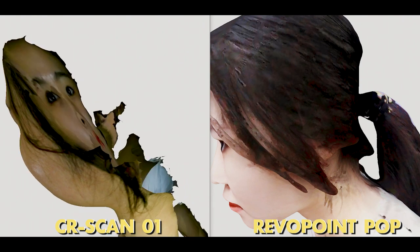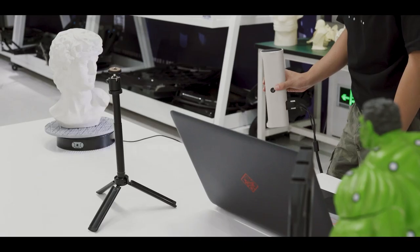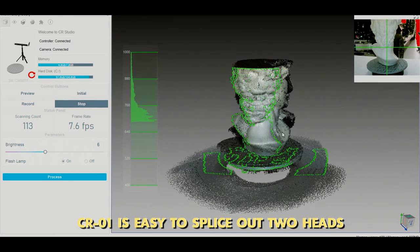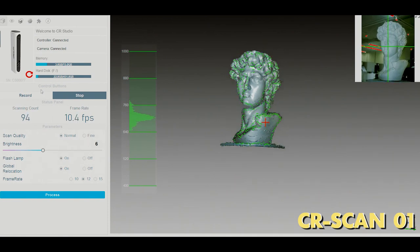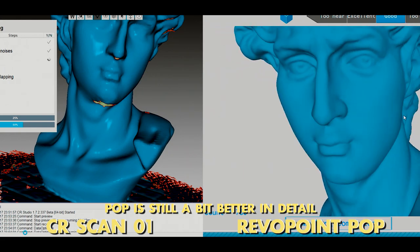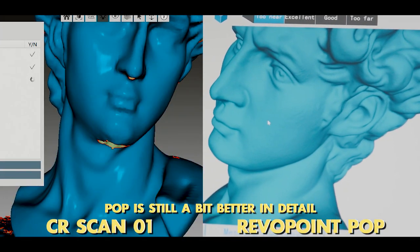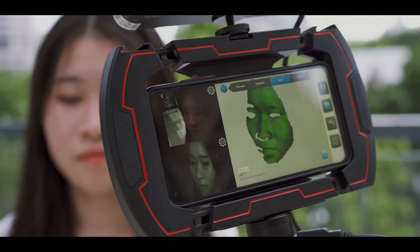POP has excellent performance in hair — the detail and even the black hair could be captured completely, which is beyond my expectation. Let's scan this cluster model. With a distance of about 10–15cm, the CR-SCAN01 is easy to splice out two heads, and after eight attempts I finally scanned out a complete model. You can see that the one scanned by POP is still a bit better in detail. POP feels really light — I did not feel any burden after scanning for more than an hour.